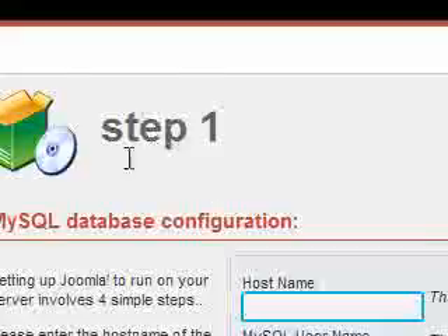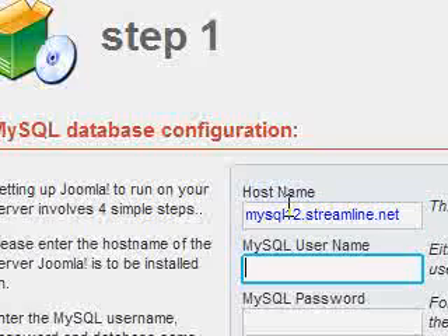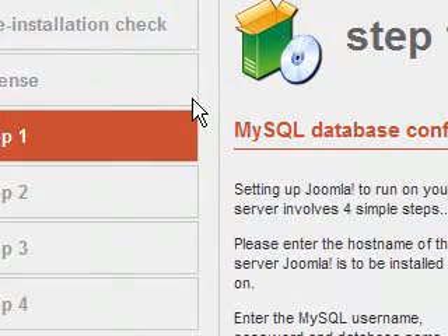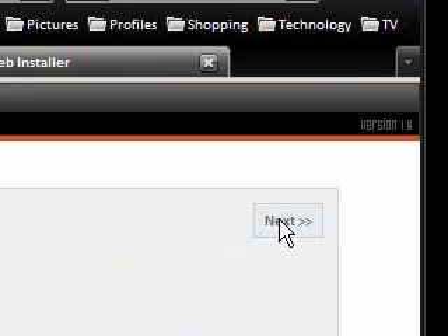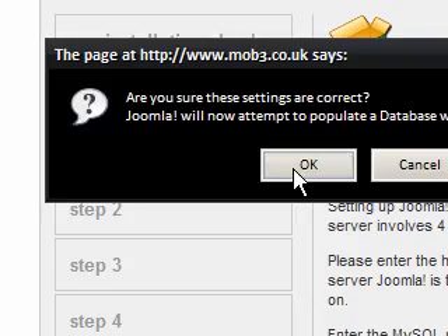We've got four steps to go through. Step one is MySQL database configuration. My host name is mysql12.streamline.net, my username is mob3cou, and I'm not going to show my password. The database name is mob3cou, provided by my web host. For the table prefix I'm going to use 'test'. We click next, the settings are confirmed as correct.